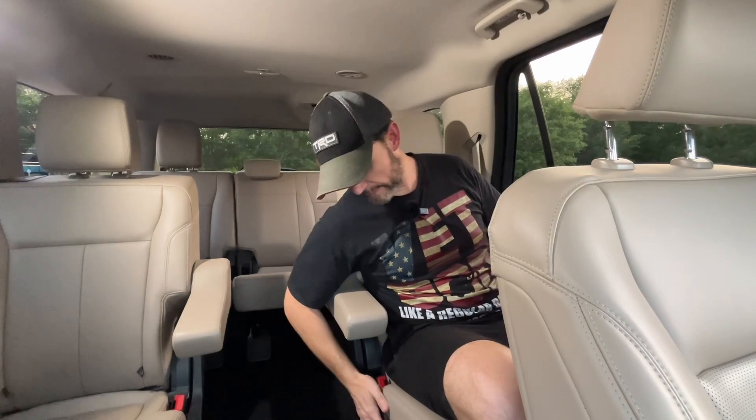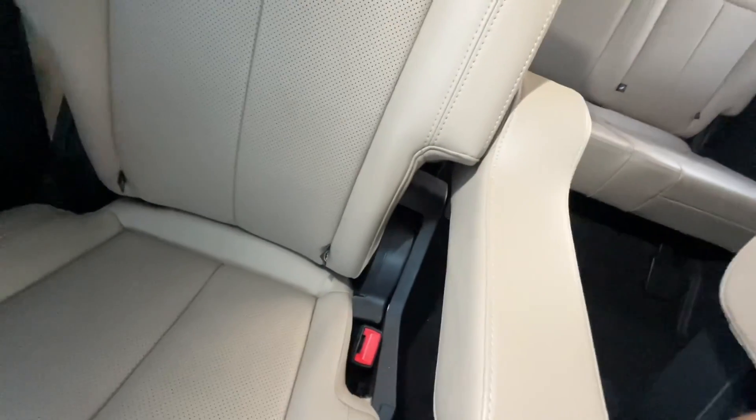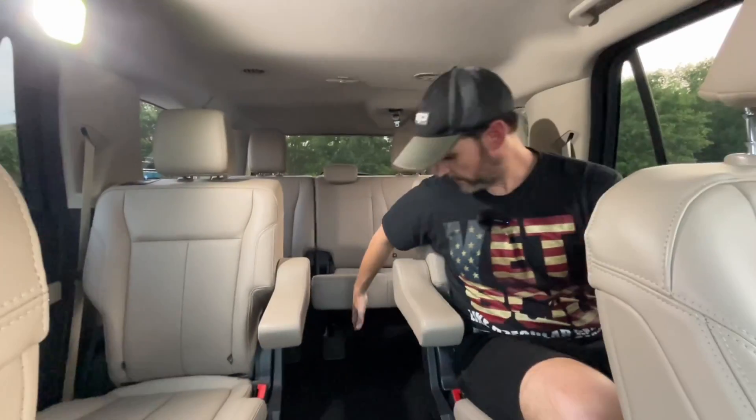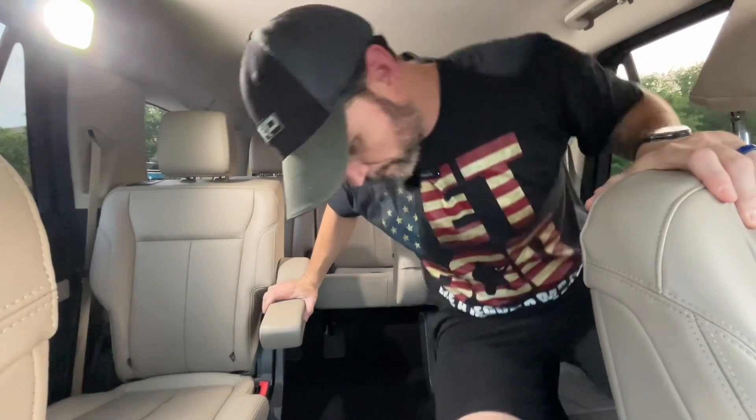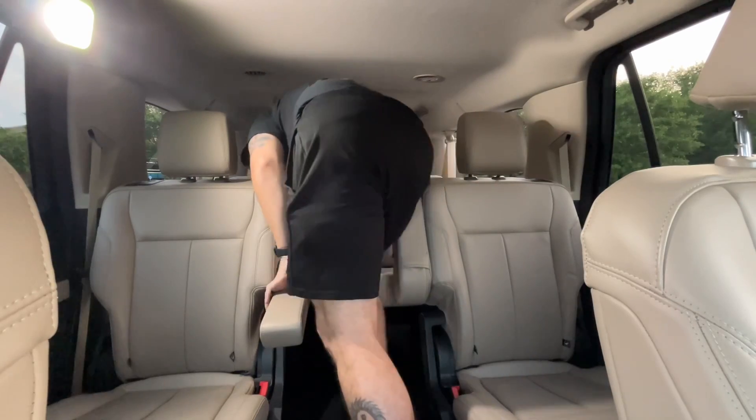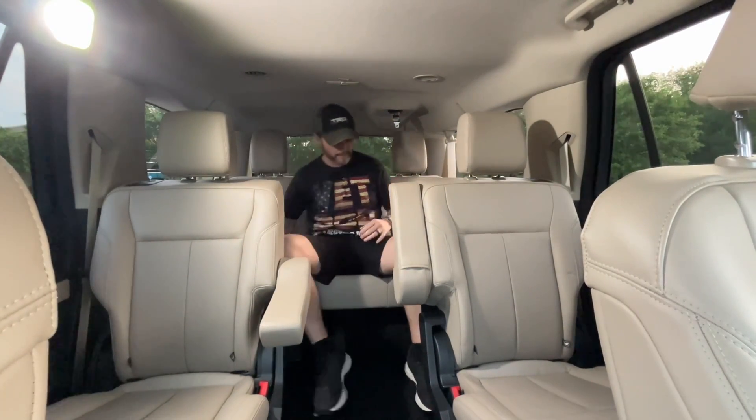One of the best things about the Expedition is that you have so much room in the second row I almost want to hire a driver and just chill back here. The seats are really comfortable. One gripe is that the second-row seats in the XLT are not heated, which was surprising — the perforated seat pattern makes it look like they would be heated and cooled but unfortunately they're not. There's a huge pass-through area for easy access to the third row.